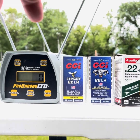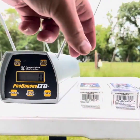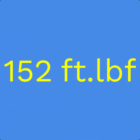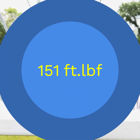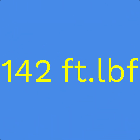I've got only three rounds of Stinger left, hardly enough to give a fair test to — but whatever. 1462 feet per second. 1460 feet per second. 1414 feet per second.